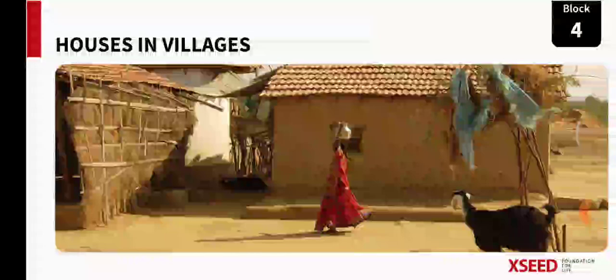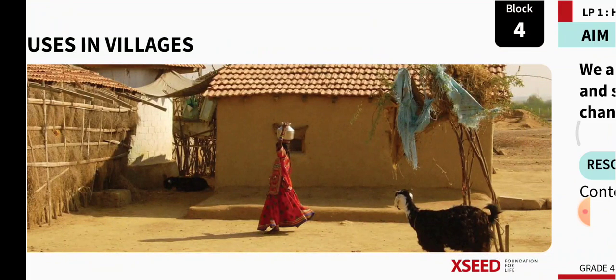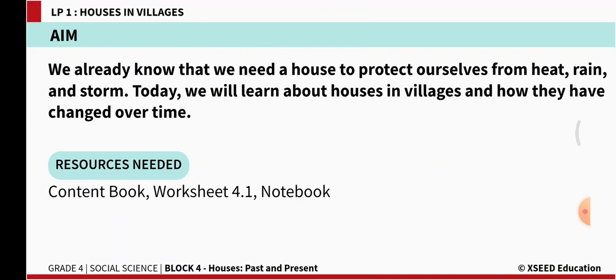Let's move ahead and learn more. So block four, lesson one — houses in villages. We already know that we need a house to protect ourselves from heat, rain and storm.